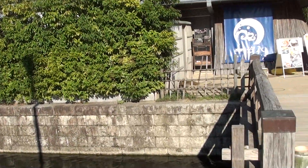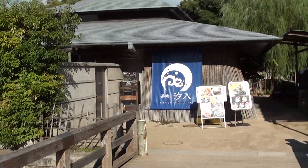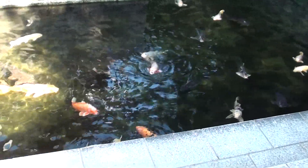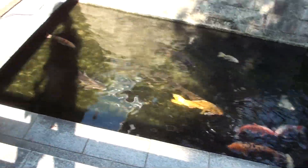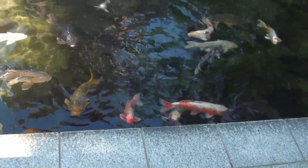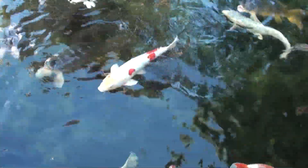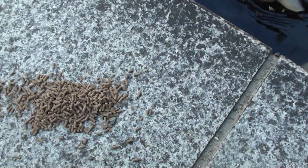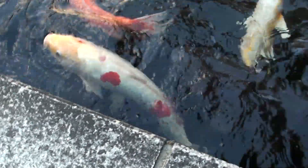There are lots of koi on this side also. I can feed them — maybe I will. Why not? It's my video. I'm going to try it again one more time. Sprinkle some food right here. This is more of a shady spot, so it's better to see than the other part. The other side has really blinding light.